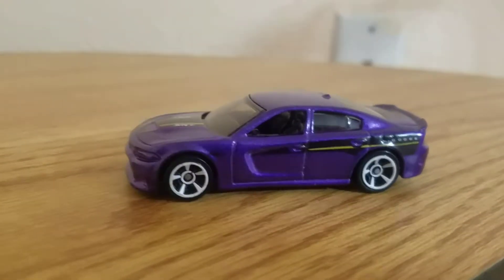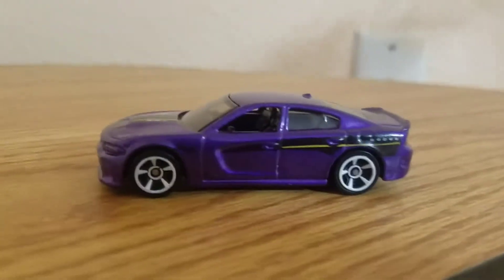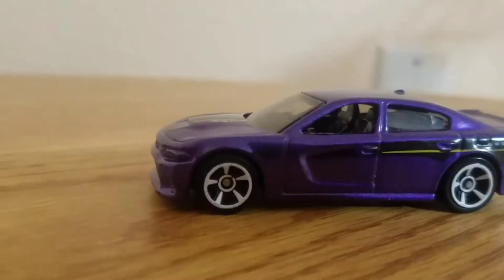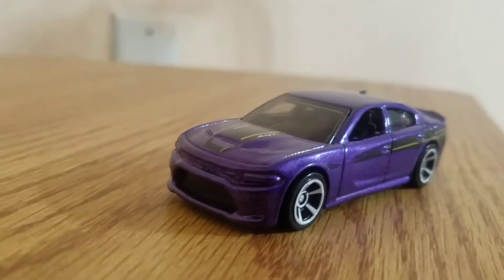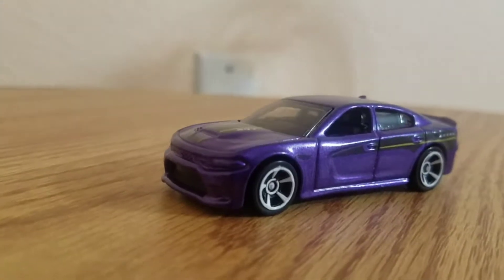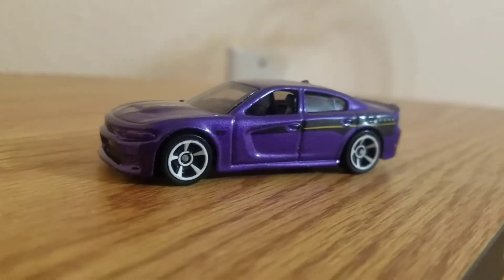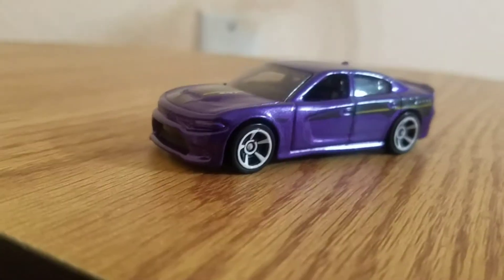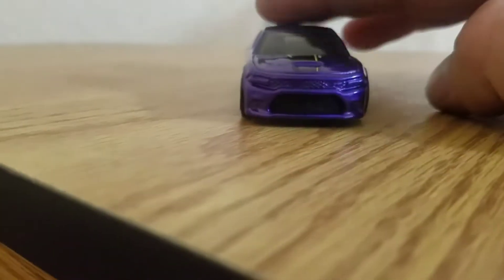Hot Wheels started producing this car back in 2016 for the Charger, with different color variations. The designer of this Hot Wheel was Brandon Vituski. Now let's look at the design — pretty nice purple color. I like how they integrate all the color combinations.